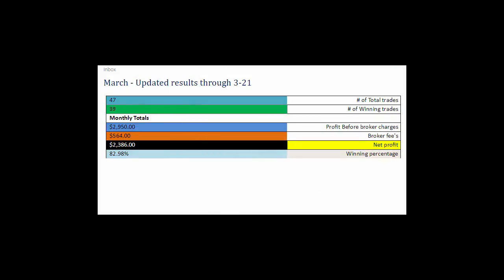As far as March, I updated the results through March 21st. 47 total trades so far this month, 39 winners, which left a profit before broker fees of $2,950, minus $564 for the broker commission, leaving a net profit of $2,386 and an 82.98% winning percentage — which is fantastic. Now don't expect this month in, month out; this is a very good month. But as you can see, in February we were still in the mid-70s.